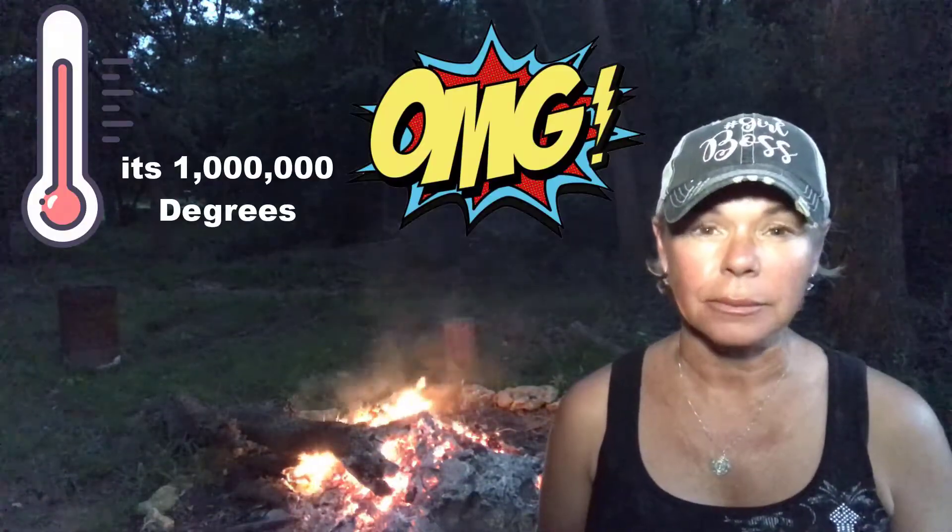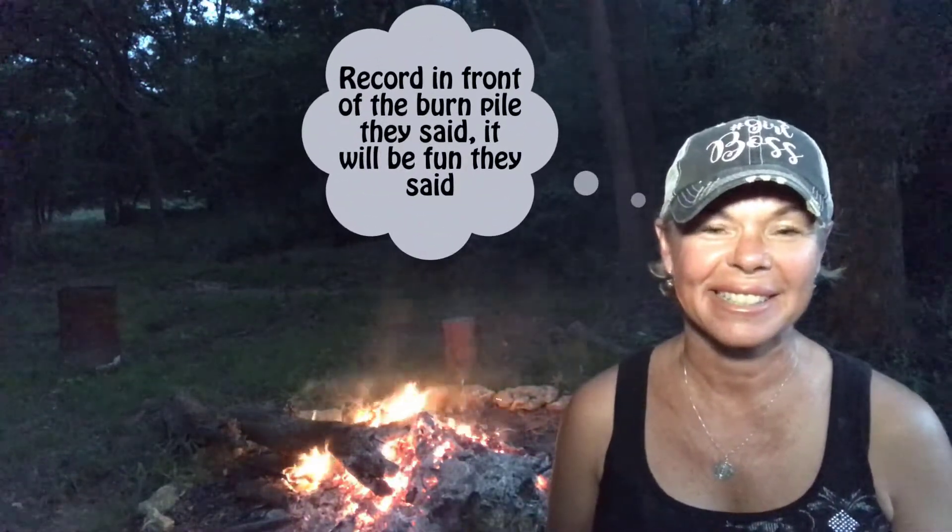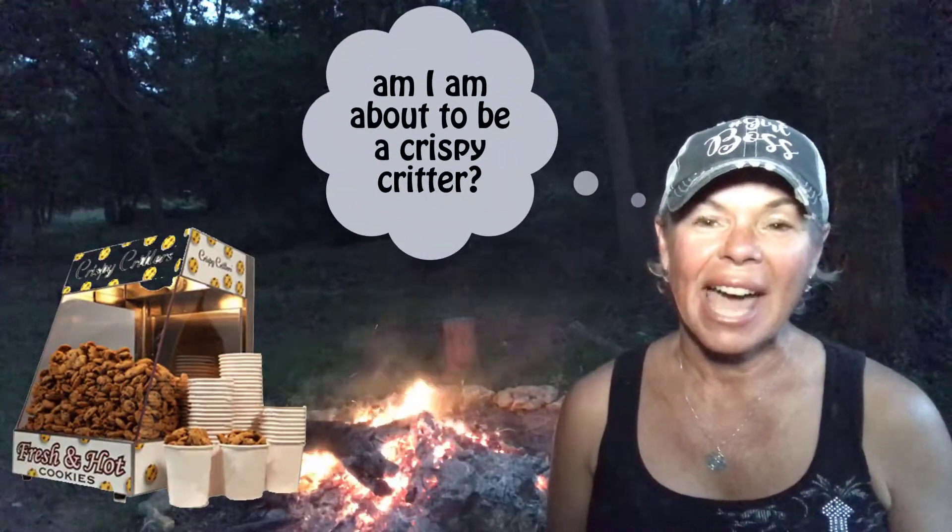My name is Tracy Clifton and I'm with All City Real Estate here in Flower Mound, Texas, a northern suburb of the Dallas-Fort Worth Metroplex. I have been a Texas Realtor for the last 20 years and I would be delighted to break this down for you.